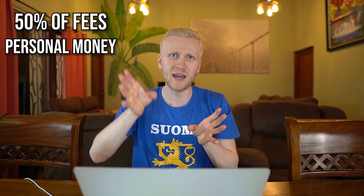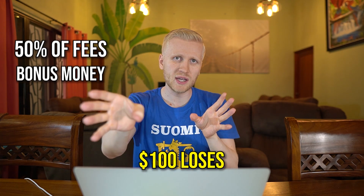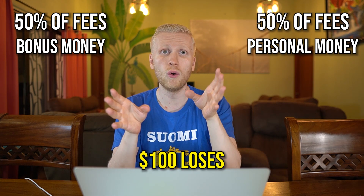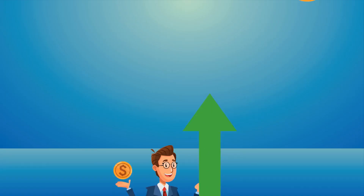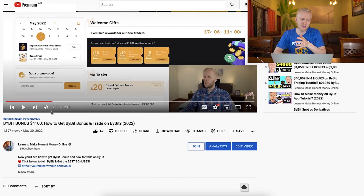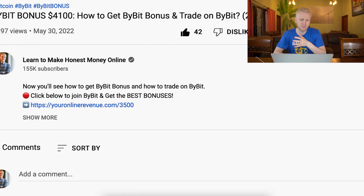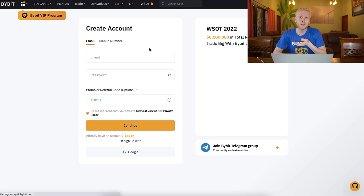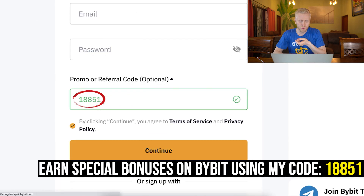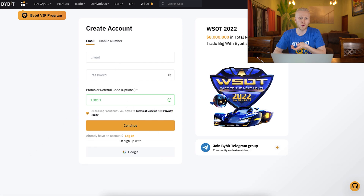50% of the fees and losses come from your own money and 50% from the bonus. So if you would lose $100, 50% would be covered by the bonuses and 50% by your own money. If you don't want to trade with your own money but still want to earn profits, I recommend taking the Bybit bonuses. I'll leave a link in the description — you can click it below the video or check out my 'Earn Money on Bybit' playlist. On the registration page my referral code 18851 is automatically added. Put in your email address and password, click continue, and you'll be inside Bybit for 100% free.